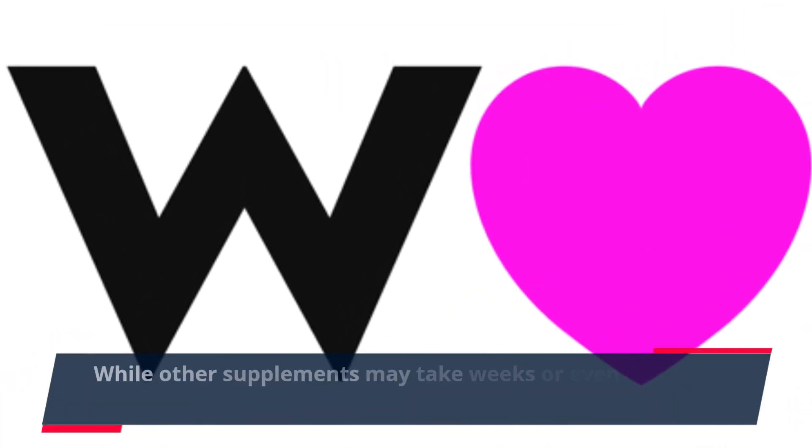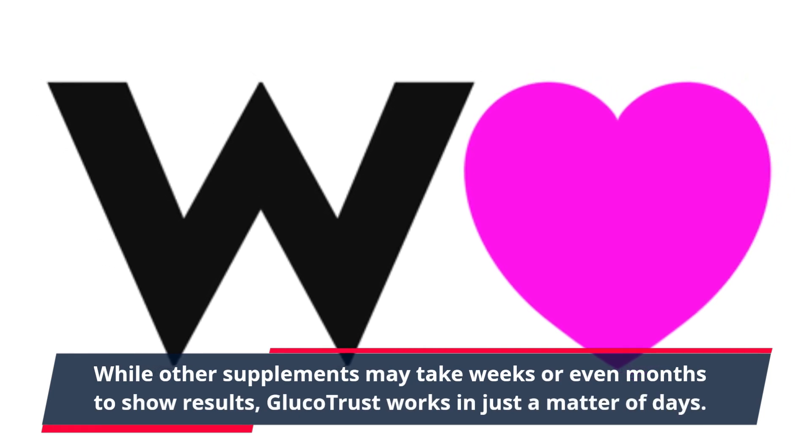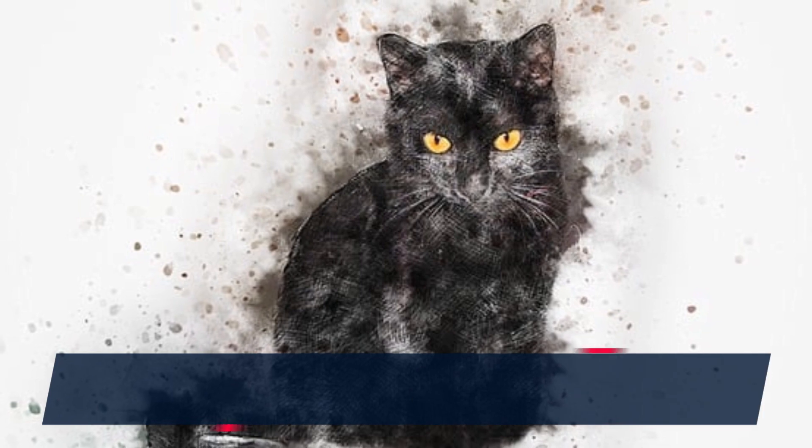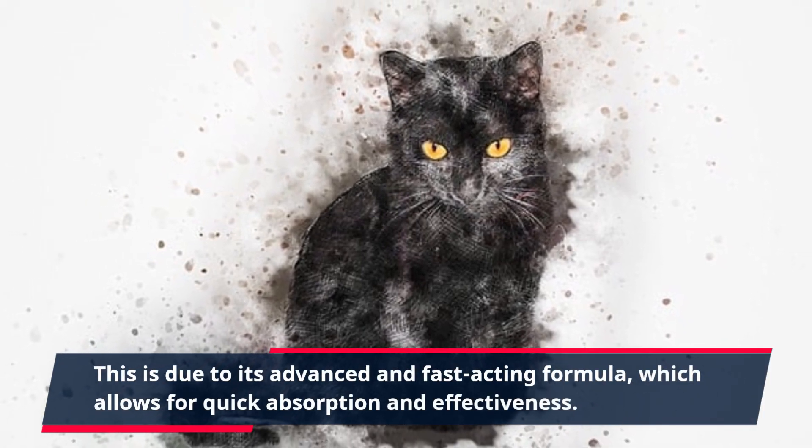One of the greatest things about GlucoTrust is its rapid action. While other supplements may take weeks or even months to show results, GlucoTrust works in just a matter of days. This is due to its advanced and fast-acting formula, which allows for quick absorption and effectiveness.